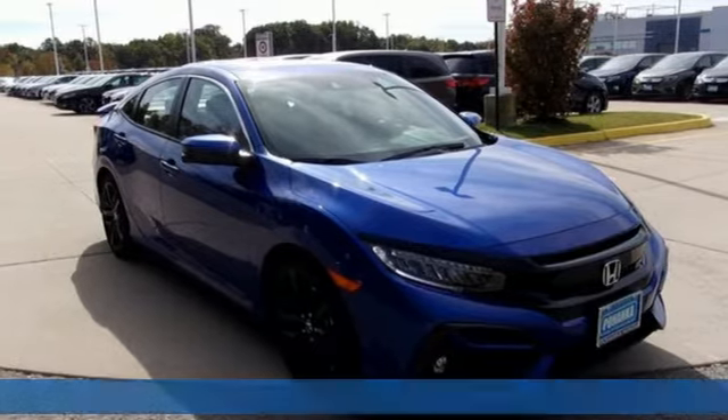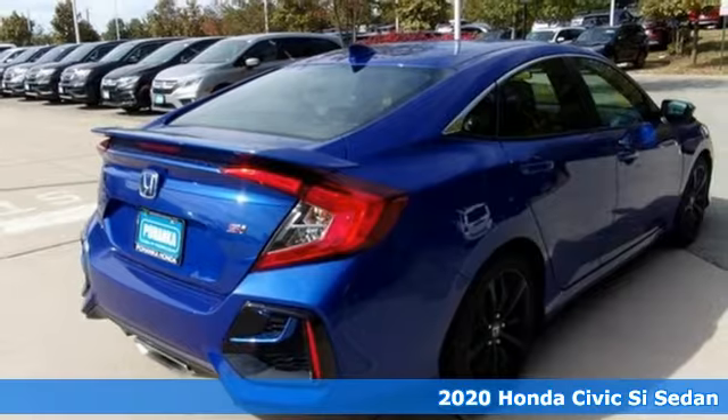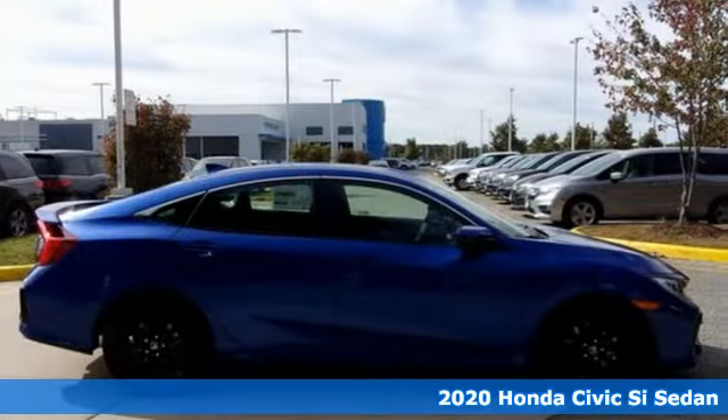It's a new 2020 Honda Civic SI sedan. The SI is the rebellious sibling of the Civic, untamed and itching to defy boundaries.